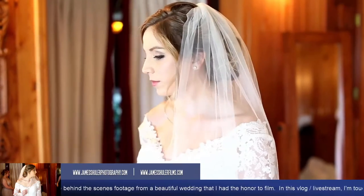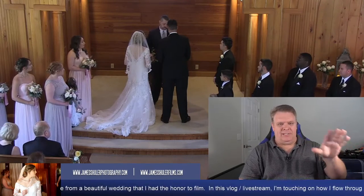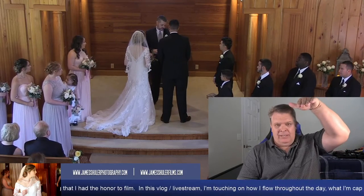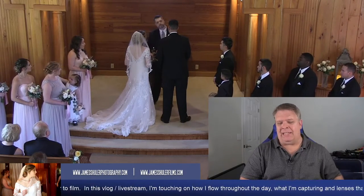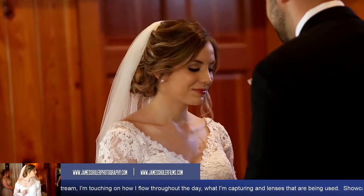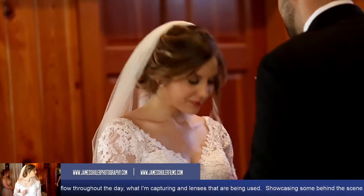Back to the wedding — once all the details are captured we move into the ceremony. The estate has multiple locations on the property for the ceremony; this location is the chapel on the grounds. When I film in here, my goal is to get a camera up top for a full shot, a camera on the side to capture the bride, and a third camera on the other side capturing the groom, so I can cut between three sources as the ceremony progresses.